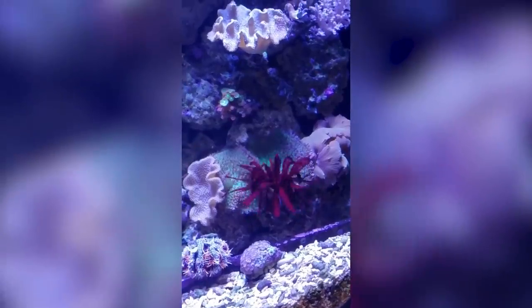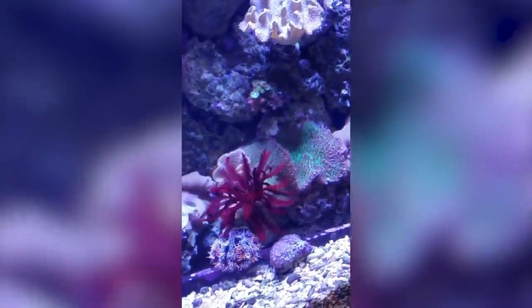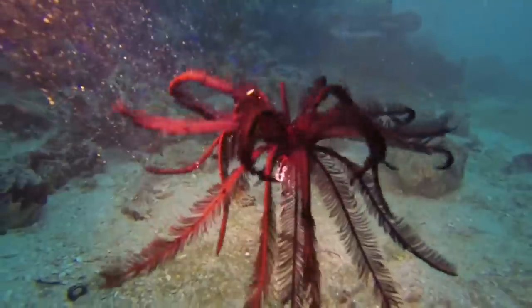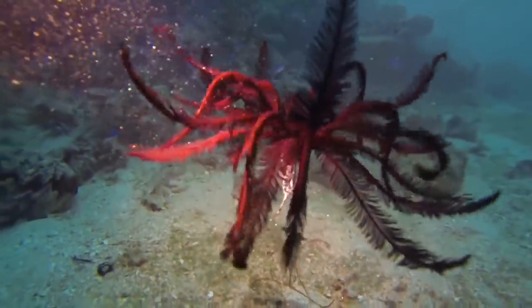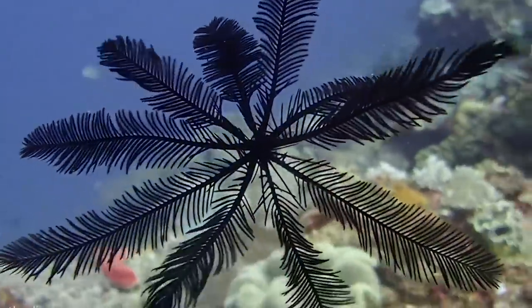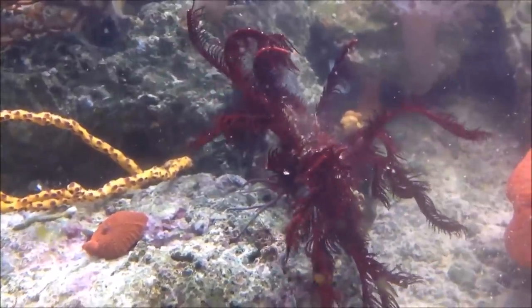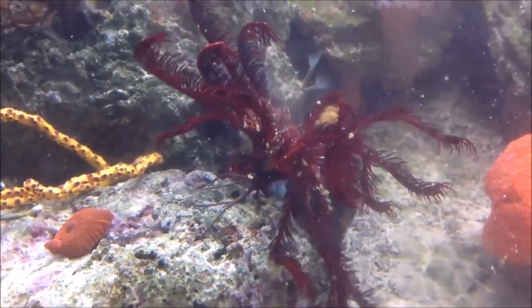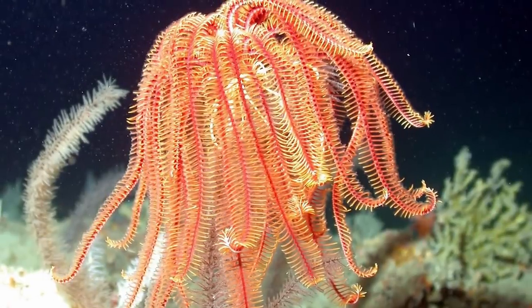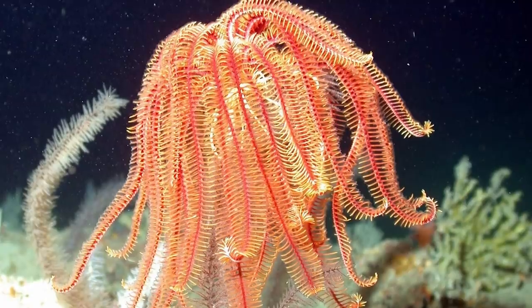Crinoids' mouths are on the outer surface and are surrounded by feathery feeding arms. These capture food and pass it towards the mouth opening, and are so crucial to their survival that they are able to regenerate them if they become damaged. Some species can grow as many as 150 arms, and if they become damaged they slowly grow back at a rate of around one millimeter per day. This regenerative property means it's impossible to know how long each individual has lived for, and it's quite possible that these are some of the oldest creatures on earth.